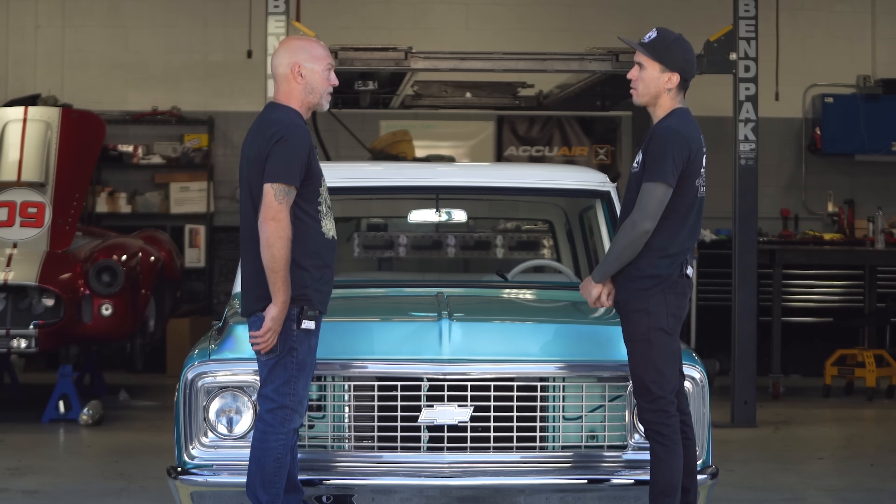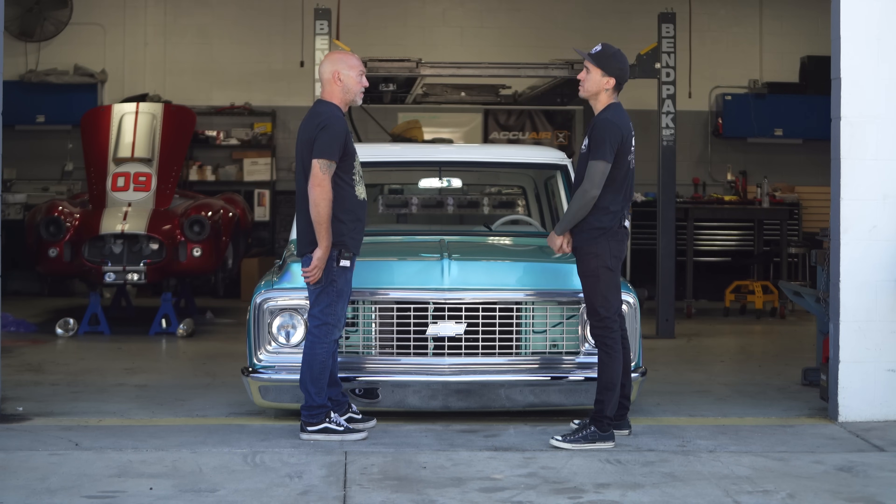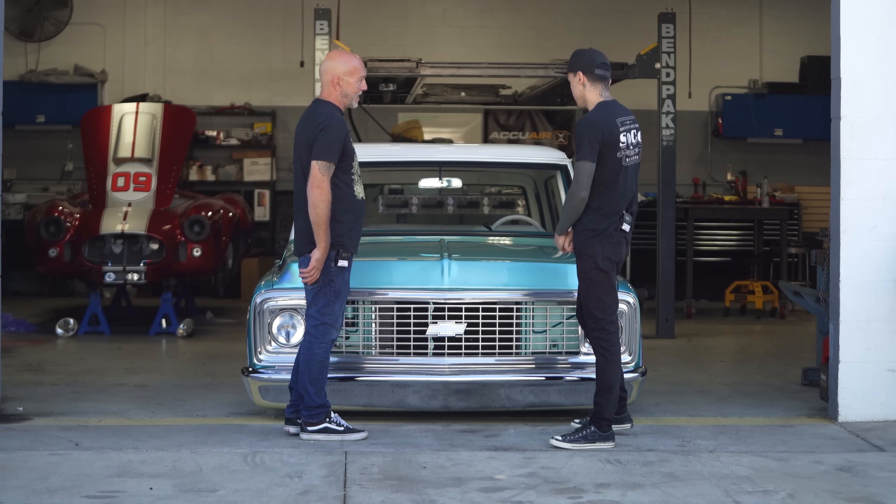Recently, we were down at a Good Guys in Del Mar and I believe this took Builder's Choice over there as well. Builder's Choice is a big one, right? Yes, it is. That's a big one.